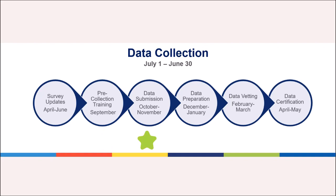Data Submission: Directors, or their designee, receive login information to complete the survey the first week of October, and responses will be due by the end of November. Throughout this period, the Data Coordinator will distribute reminders and answer questions as needed.